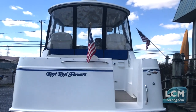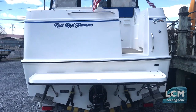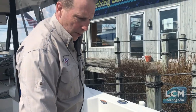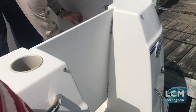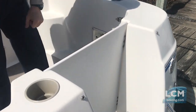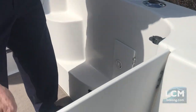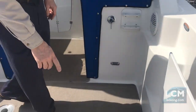Whether you want a serious cabin cruiser with a nice galley and head area or a serious fishing boat, it's a self-bailing cockpit. This boat is equipped with a transom walk-through door, a hot and cold shower, and 13 gallon onboard water capacity.